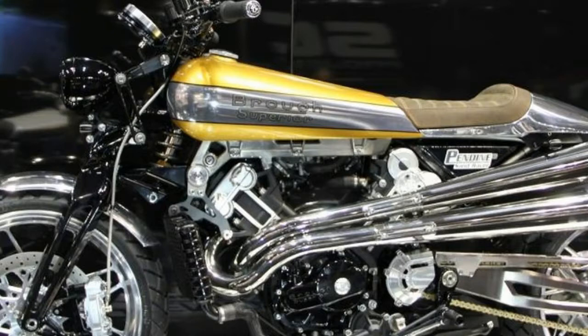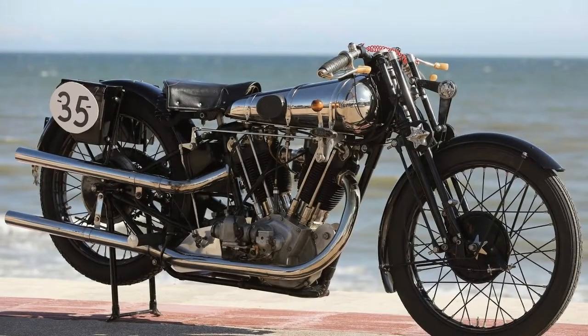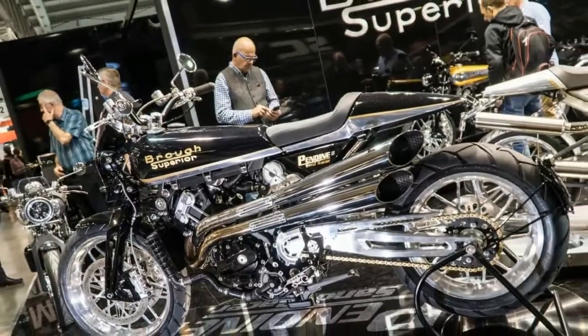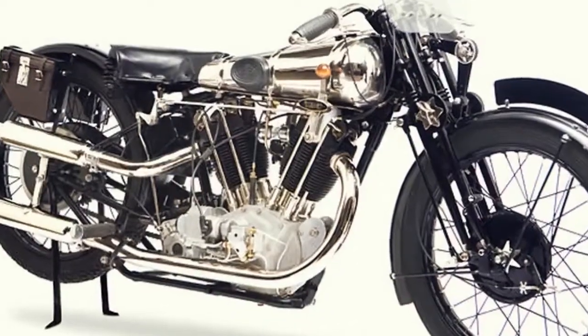It also gets its own swing arm which runs a linkage-free right-sided monoshock. It comes on Michelin and He-3 tires, 19-inch front rim and 18-inch rear. Power: 100 bhp at 9,800 rpm. Weight: 196 kg. Seat height: 820 mm.